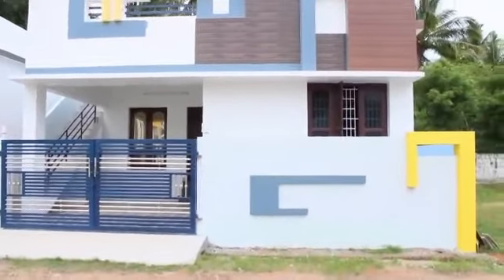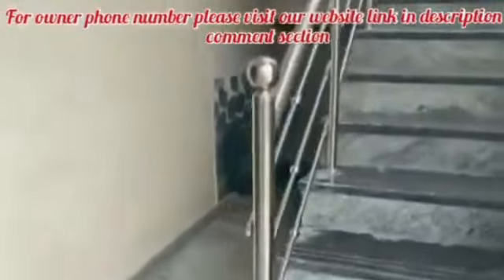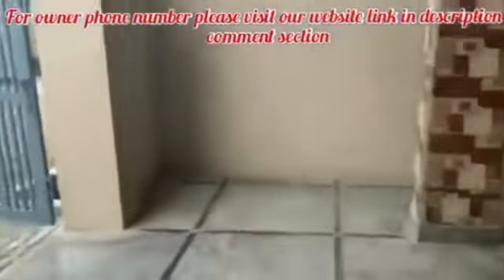Hello everyone, welcome back to our real estate channel. Friends, I am going to talk to you about an emergency 2BHK independent house. If you have an owner, you can have a 2BHK independent house.